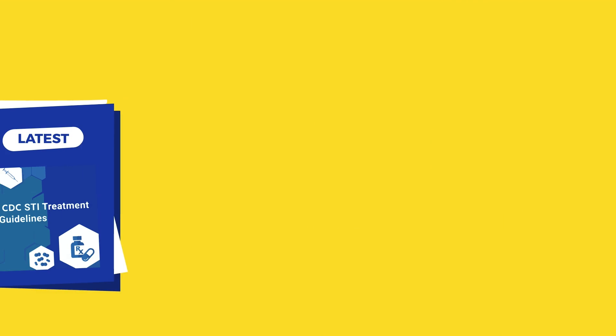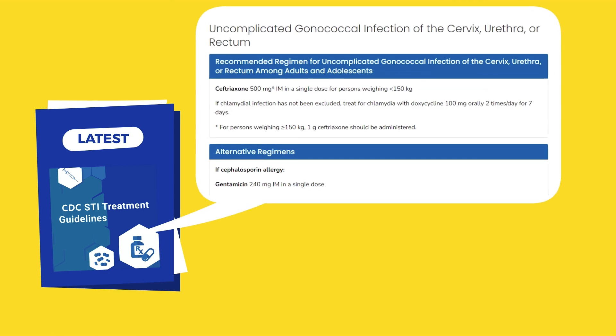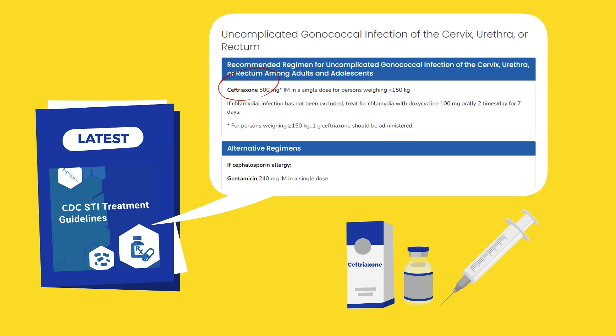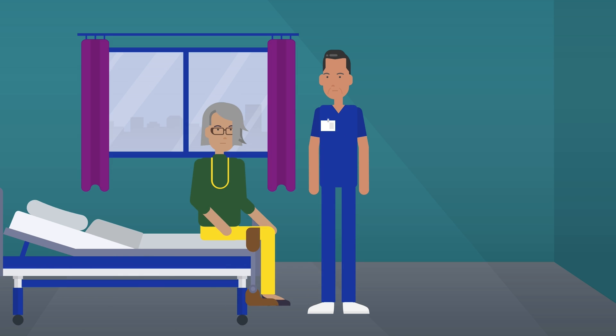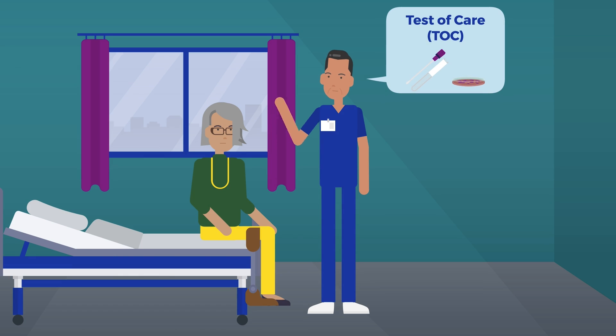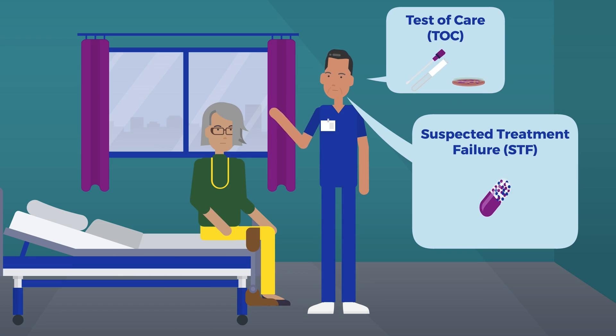Partner clinics also ensure all patients with gonorrhea are treated with up-to-date CDC-recommended treatments. Additionally, the clinics request certain patients return for a test of cure and monitor for suspected treatment failure among patients.